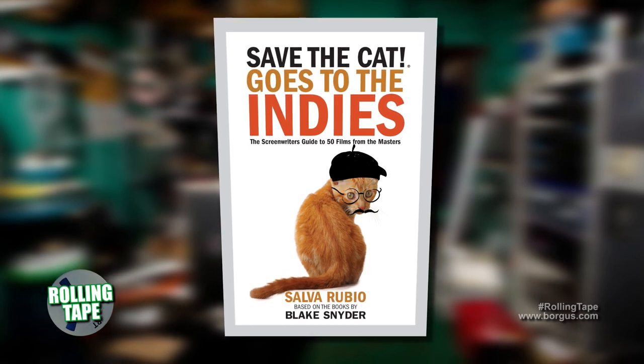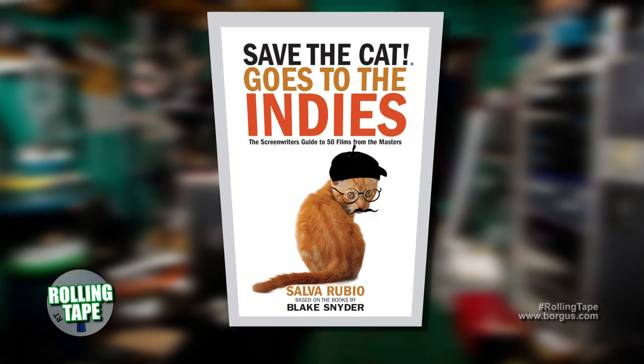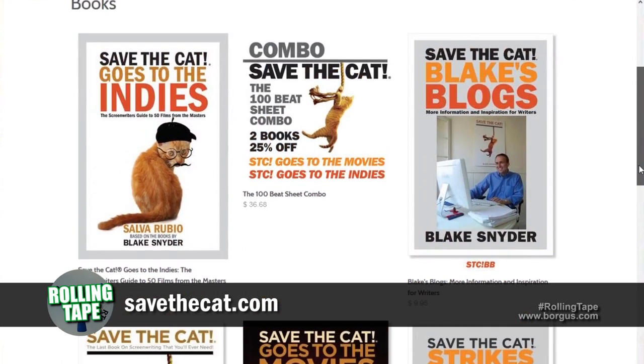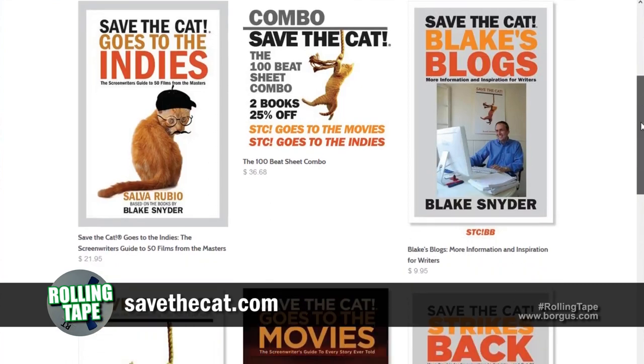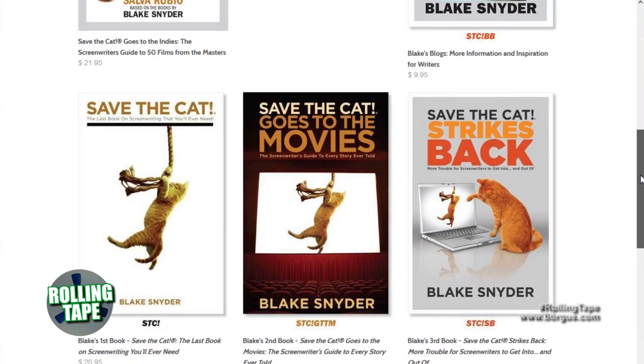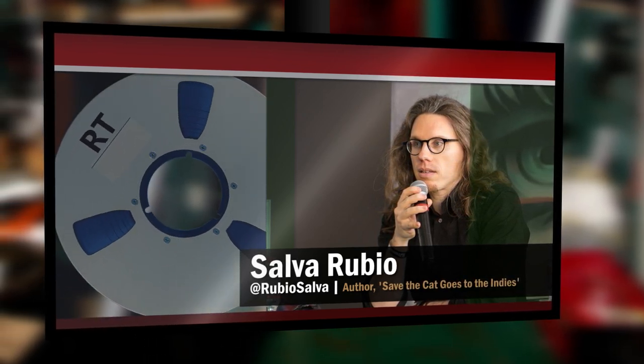Blake's methodology is based on what we usually know as the Save the Cat method, the Save the Cat series of books. There are four books. In the first book, released in 2007, Blake laid the foundation of his work — the Blake Snyder beat sheet — in which you have to fill 15 beats or points to correctly structure your screenplay. It's detailed enough to make it really useful, but it's simple enough to make it really fast.